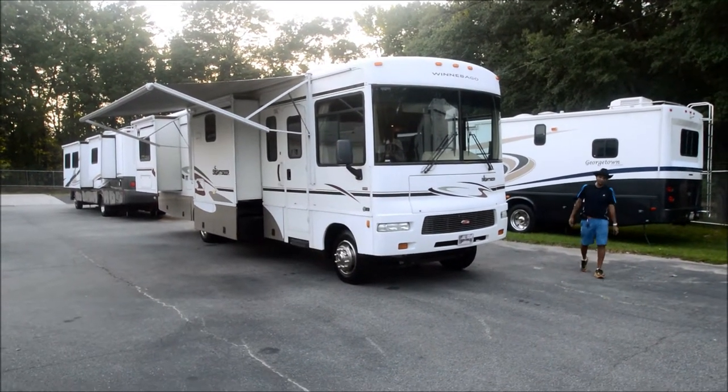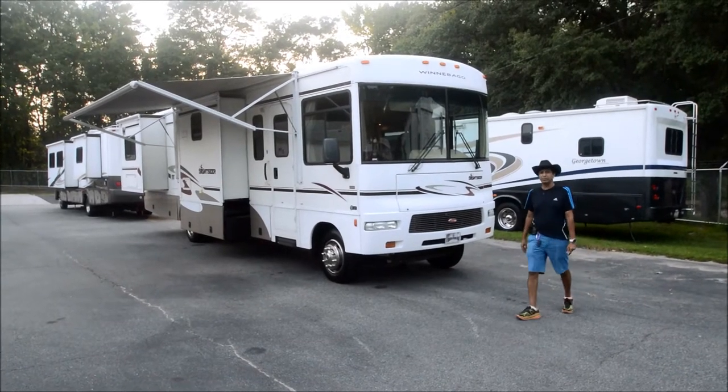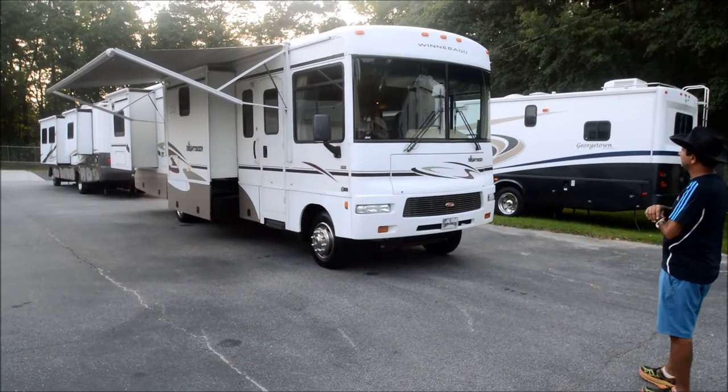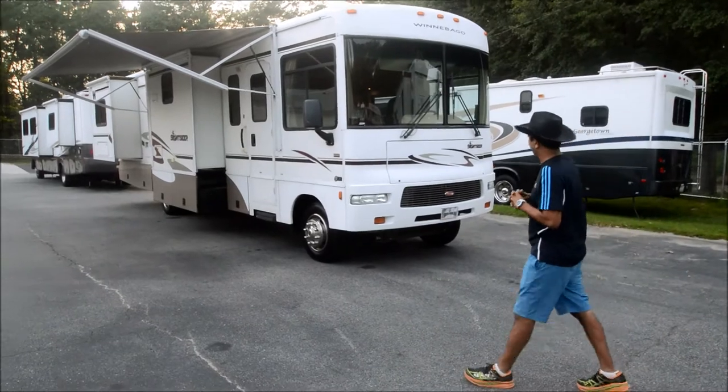Hello and welcome to this YouTube video for this very low miles 2006 Winnebago Sightseer model 34A as in Alpha. Got 9,800 miles, triple slide out, just a very nice South Carolina motorhome.